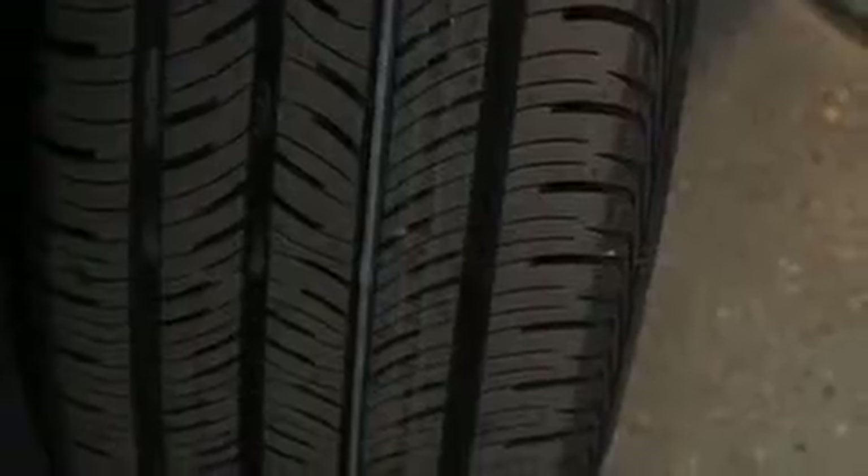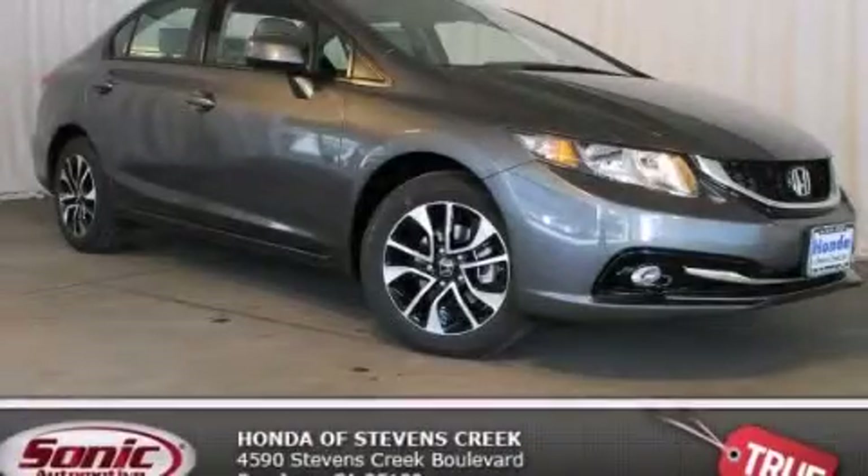With an EPA estimated rating of 39 miles per gallon on the highway, this vehicle pays off in the long run. This vehicle is sure to sell fast — call and arrange your test drive today.